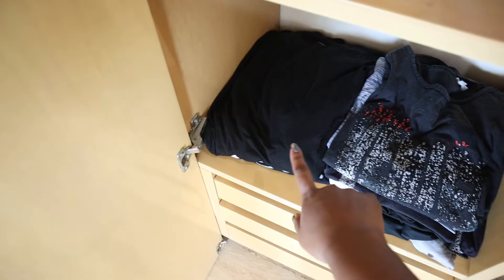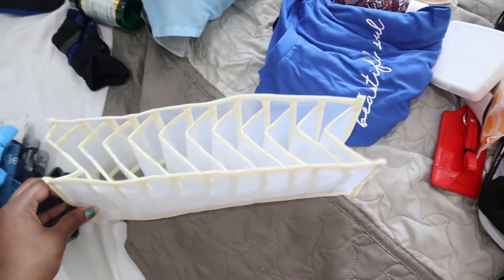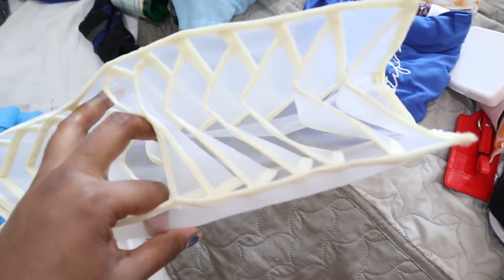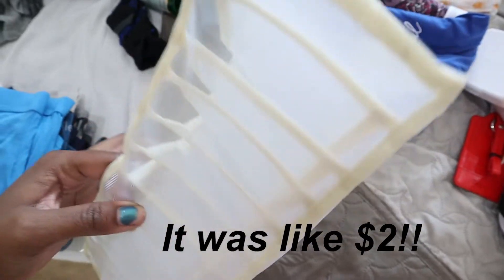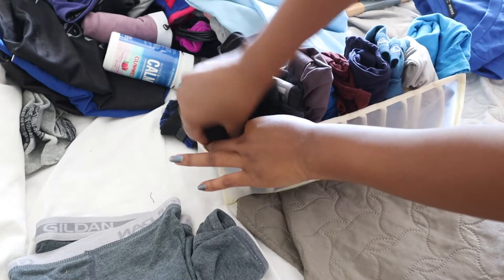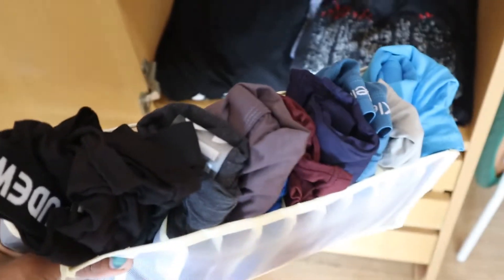This is a little organizer I got from SHEIN — I'm just going to roll our underwear up and put them in here. I think that's actually what it's for because it's pretty small. Now I'm going to find a space for that in the closet; I think I'm going to put it right in here if it fits.